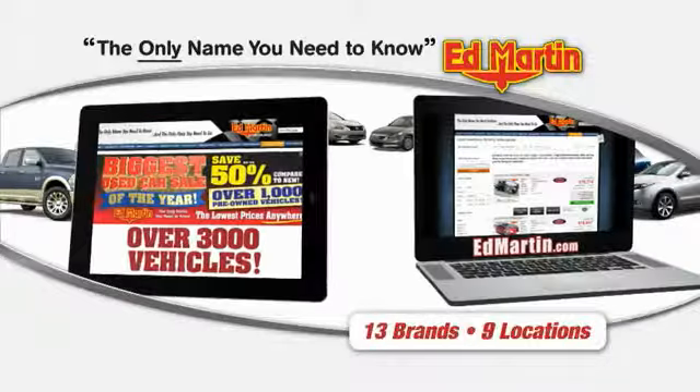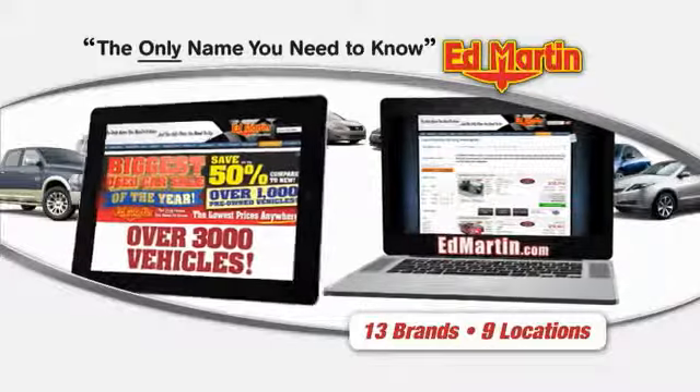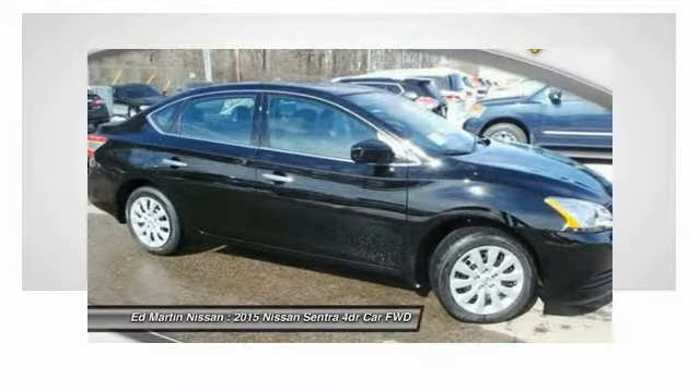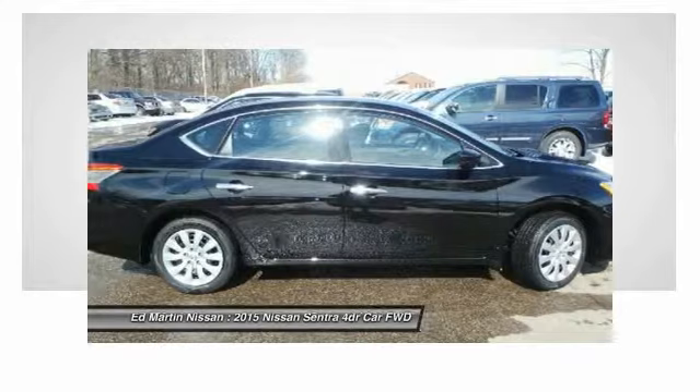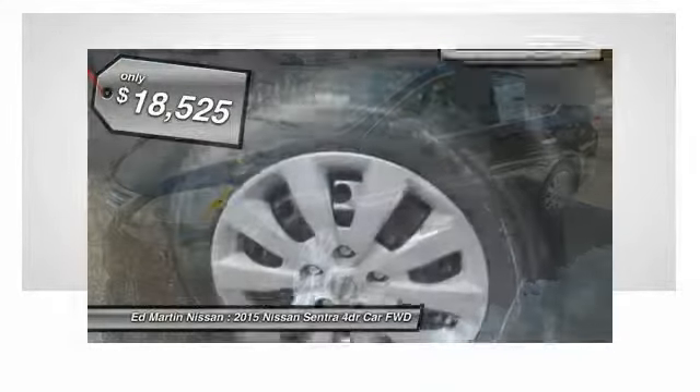Thank you for clicking our video. You can also shop over 3,000 more cars and trucks online at EdMartin.com. The 2015 Sentra, with its spacious and versatile interior and stellar fuel efficiency, the Nissan Sentra is the obvious choice for anyone who wants to enjoy a stylish and comfortable ride, priced below $20,000.